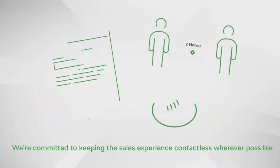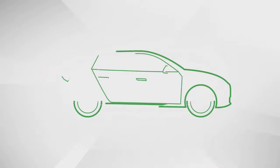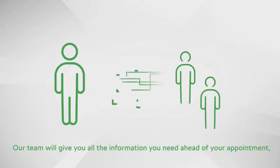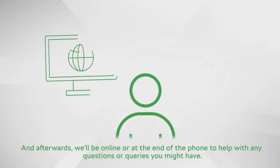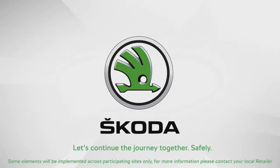We're committed to keeping the sales experience contactless wherever possible. Our team will explain each step of the way, including advice on how best to clean your part exchange vehicle before inspection and handover. Our team will give you all the information you need ahead of your appointment and afterwards. We'll be online or at the end of the phone to help with any questions or queries you might have. Let's continue the journey together, safely.